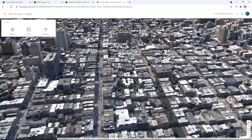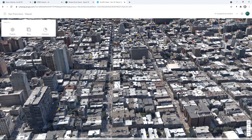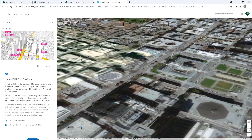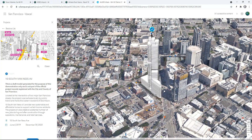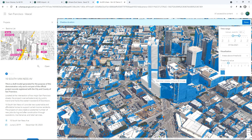ArcGIS Urban streamlines the development review process by providing a shared view of activity across the city. Here we can see hundreds of projects that are currently active, overlaid on top of the mesh as a contextual base map. A major construction project currently underway is at 10 South Van Ness Avenue. Using ArcGIS Urban, we can visualize the proposed development in the context of the city and use spatial analysis tools to evaluate it. The latest release of ArcGIS Urban comes with a new shadow analysis tool, so we can quickly calculate shadow duration for anywhere in the city.